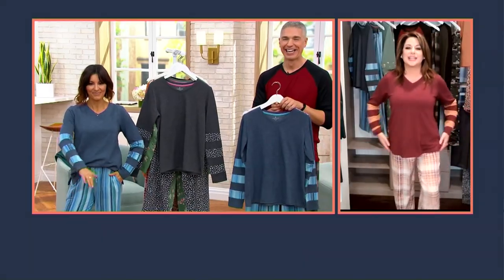We always start with fabric at Cuddle Duds. This is our comfort wear fabrication. It's a poly-rayon spandex. Polyester means it washes and wears — put it in the washer, put it in the dryer. Rayon gives us that slinky feel, and the spandex gives us that stretch and recovery. I'm obsessed with the armband — we've never done a banded arm like this. I just think it's so sporty.